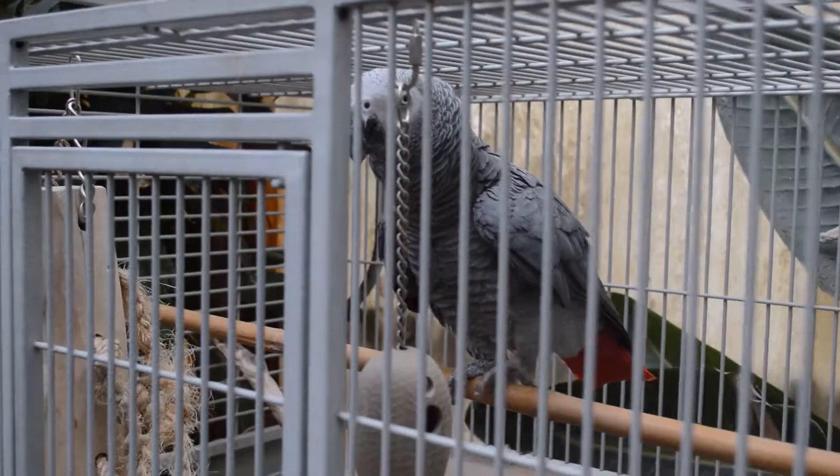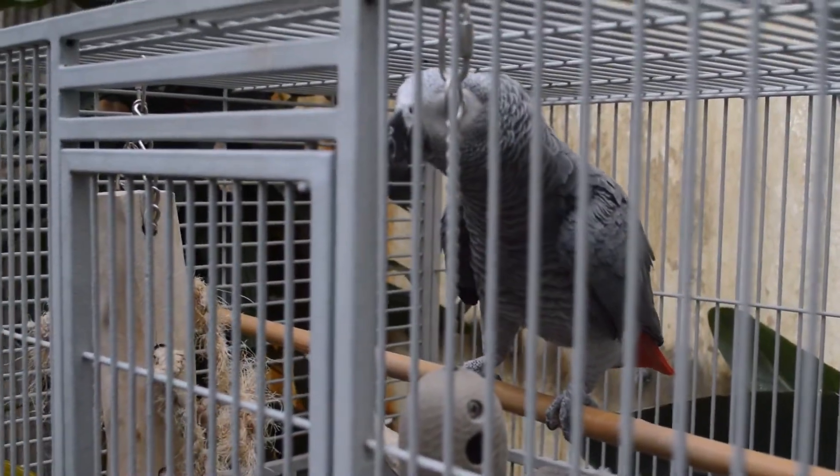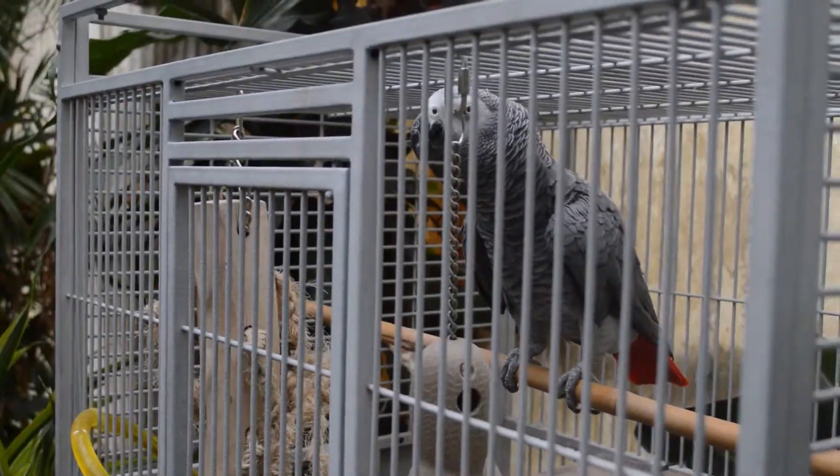This is Walter. He's our African gray, and his beak isn't injured or anything — he was born that way and it doesn't affect him at all. I know a lot of people see him and they're like, 'Oh, what's wrong with his beak?' But that's just him.